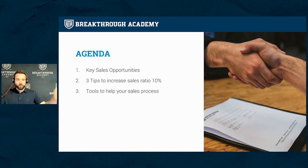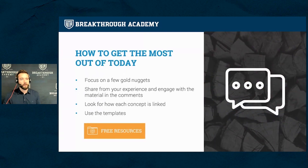In the agenda, we're going to start with key sales opportunities — things to bring to mind about how to be more effective. Then we'll get into the specific three tips, which are fairly simple things that we probably know a little bit about but don't do enough of to increase closing ratios by that extra 10%. I'll give you tools you can use leaving today. We'll cover a lot of little nuggets, so pick one or two you can do differently.